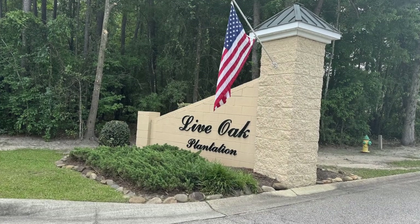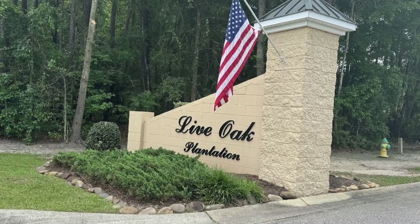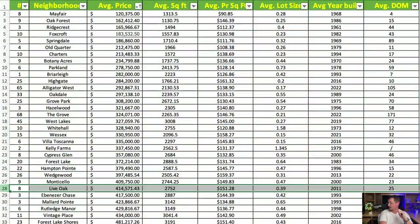Next is Live Oak, right at the intersection of Pine Needles and South Borough Road. Average price is $414,571. Average square footage is 2,752 square feet at $151.28 per square foot. Average lot size is just under four-tenths of an acre, and the average year built is 2011.